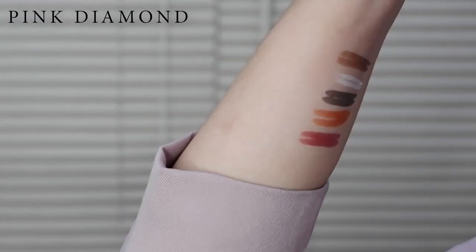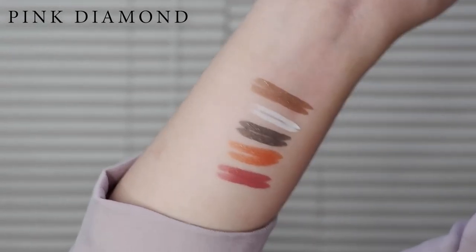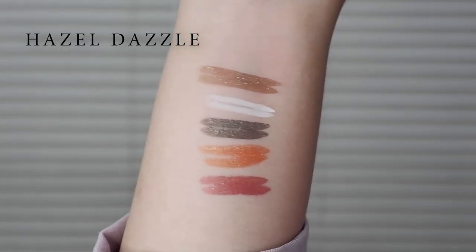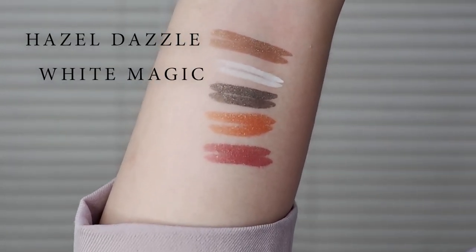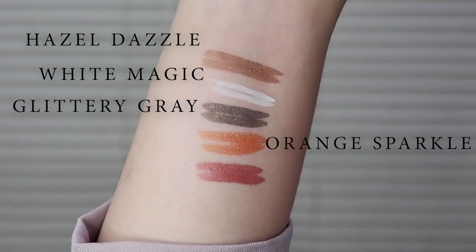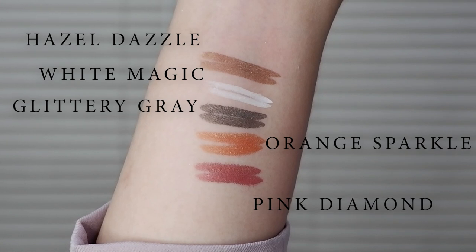May kita siya sa mata. Hindi siya super light pink. I love it. So these are the colors: the hazel dazzle, the white magic, glittery gray, orange sparkle, and pink diamond. What else can I say? The color is just super perfect and I love it. It's perfect for summer. Actually, hindi lang pang summer — perfect siya for expressing eye makeup, kasi especially in these days, lagi tayong nakamasque. So what we want to highlight, kung mag-aayos tayo, is yung eyes.